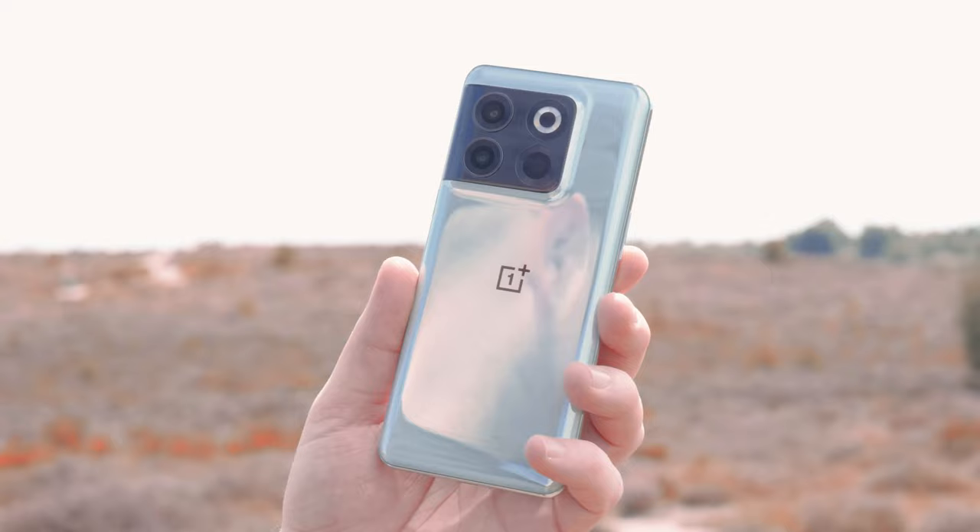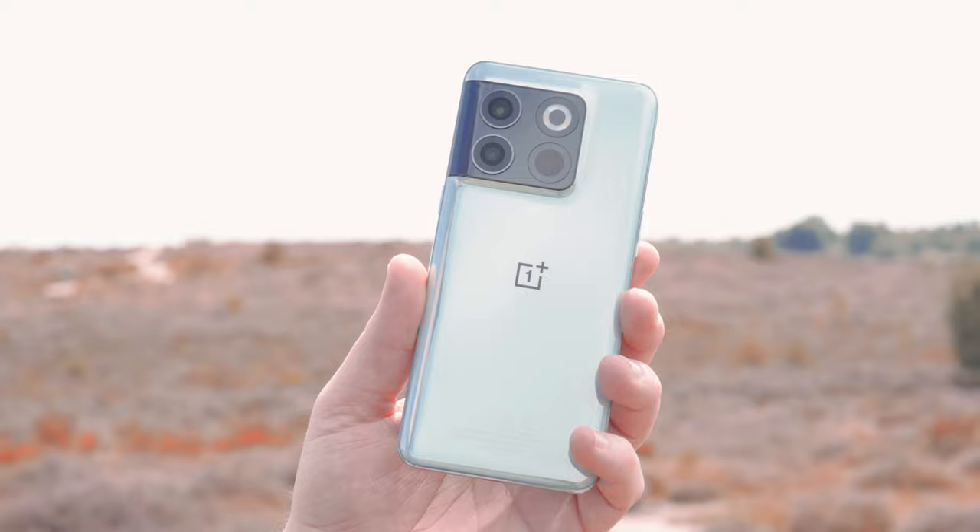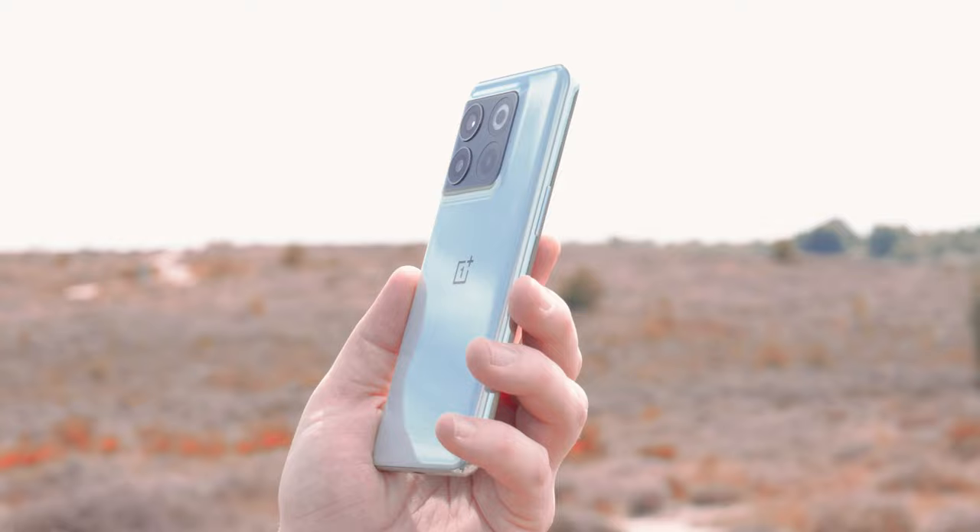Another miss is the alert slider. The alert slider being absent on the OnePlus 10T makes no sense to me. Yes, the space inside the phone might be tighter, but then they should have made space for it. That's something that really makes OnePlus different from other devices, so I find it odd that they chose to remove that one feature that truly makes them stand out.